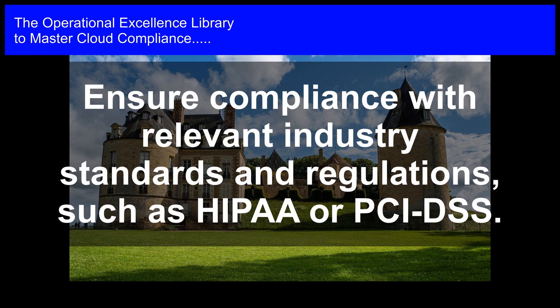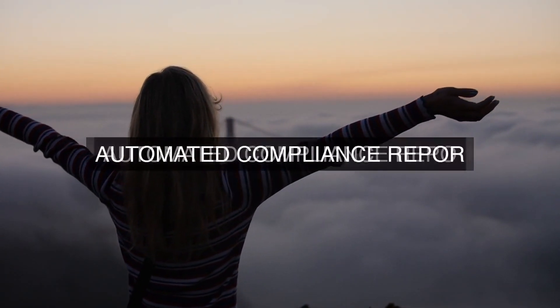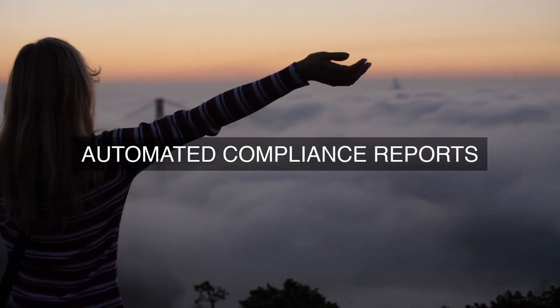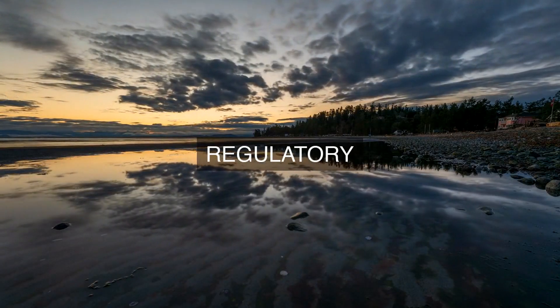9. Continuous Improvement: The cloud provider fosters a culture of continuous improvement, encouraging employees and stakeholders to identify areas for improvement and implementing changes to the compliance program as needed. This ensures that the compliance program remains effective and aligned with evolving compliance requirements.